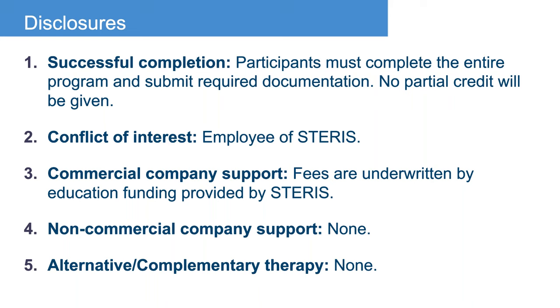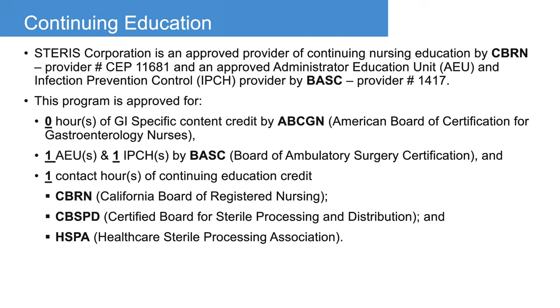Successful completion of this program requires that you are here for the entire thing — there is no partial credit. I am an employee of Steris, and all fees are underwritten by education funding provided by Steris. Any commercial products seen or referred to during this presentation do not constitute commercial support. Our program today is credentialed for one AEU and one IPCH by BASC, one contact hour of continuing education credit by CBRN, CBSPD, and HSPA.